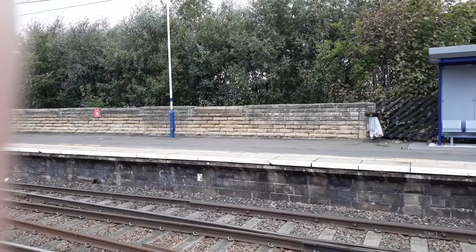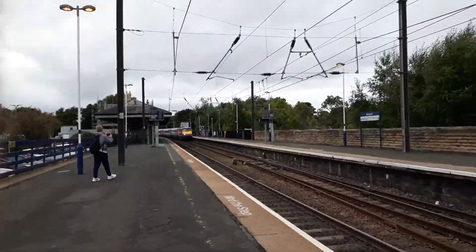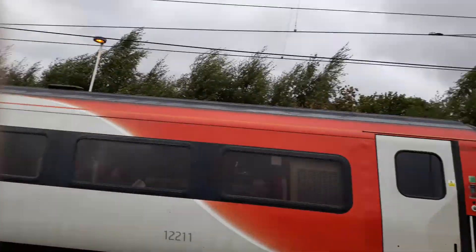This one is going to Edinburgh Waverley. Yes, this is a Class 91 going to Edinburgh — what is it, 91109? Named Bobby Robson.